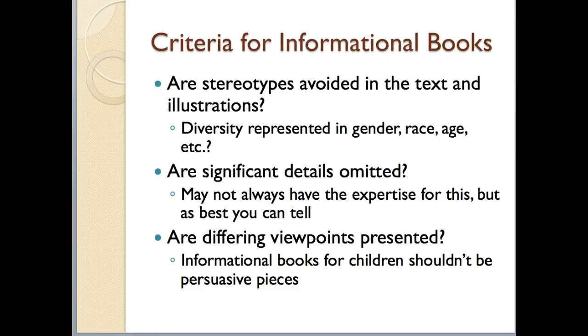The next criterion — you want to make sure that significant details have not been omitted. You may not always have complete expertise on the topic, but as best you can tell, make sure that there aren't big gaps in the information.